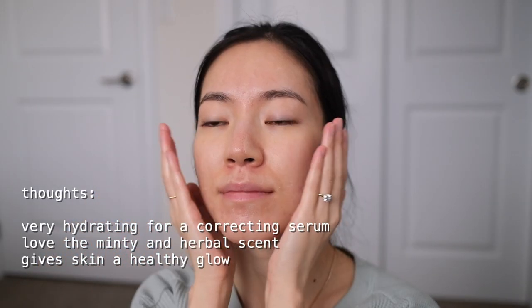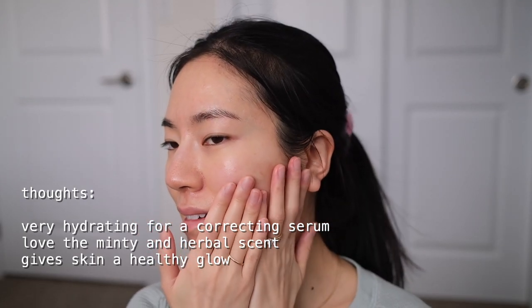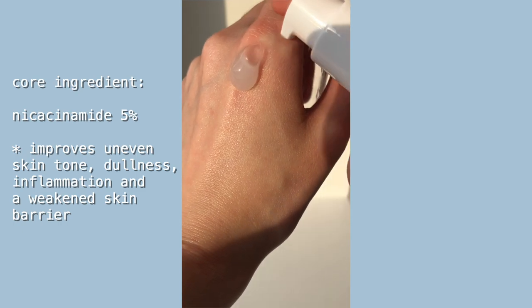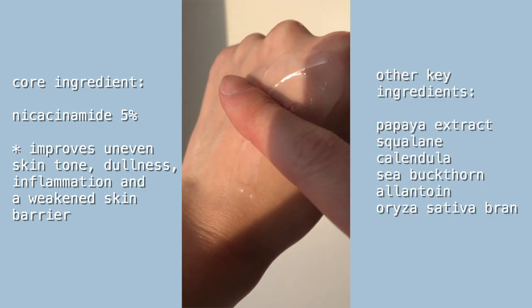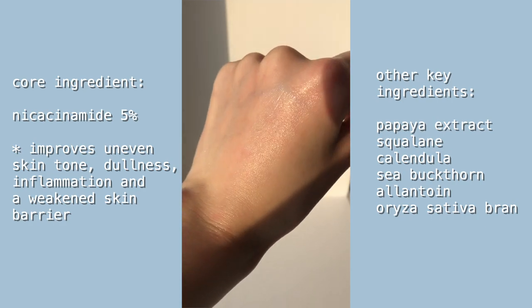Moving on to my favorite product from the line — the Dark Spot Correcting Glow Serum. This is a really refreshing and hydrating serum made with five percent niacinamide, and it's hands down the most hydrating niacinamide serum I've tried. It feels like a splash of soothing goodness on my skin, especially when it's healing from a breakout. My red marks from breakouts continue to heal noticeably faster when I use this consistently.